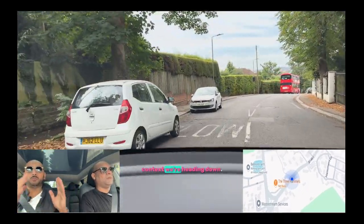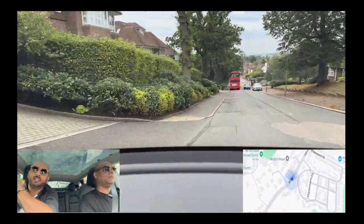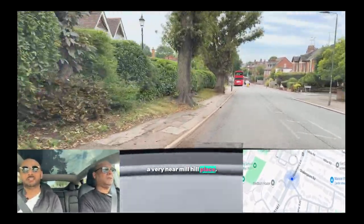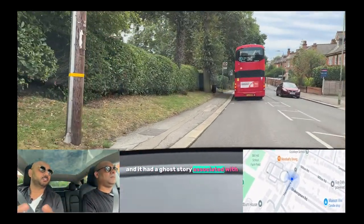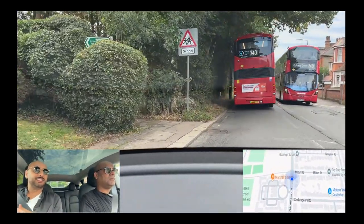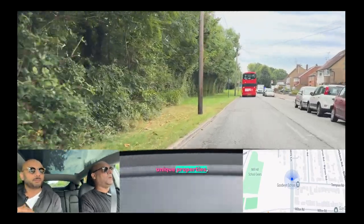We're heading down — I believe this is Doors Lane. You've got a few residential care homes, but behind on the left-hand side, again, is Mill Hill School. This is a beautiful development — a luxury top-end apartment — Mill Hill Place. On the right-hand side up the hill was a convent when I was at school, and it had a ghost story associated with it: the shadow of a nun that would roam the grounds. That has been turned into a top-end luxury residential development, and I think there's one section on the market for something like £50 million. There are some really unique properties here.